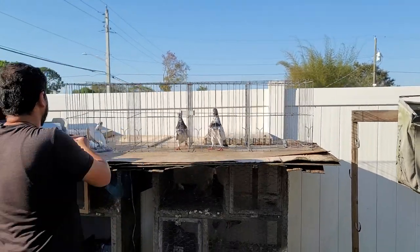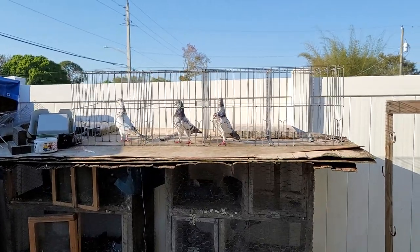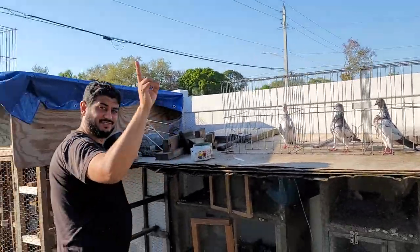Alright YouTube, coming back at you from the Red-Eye Loft. It's been a while since I made a video. Today I'm visiting Cross Loft — Cross Loft is in the house.